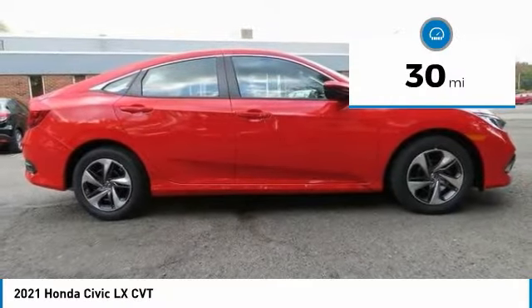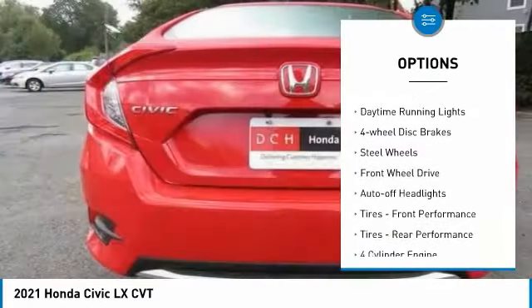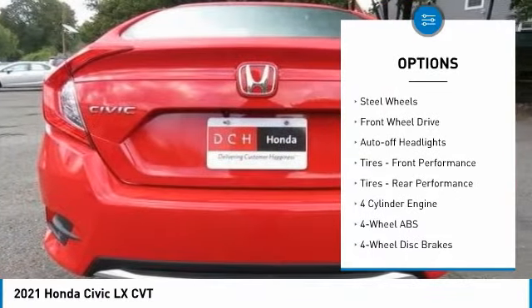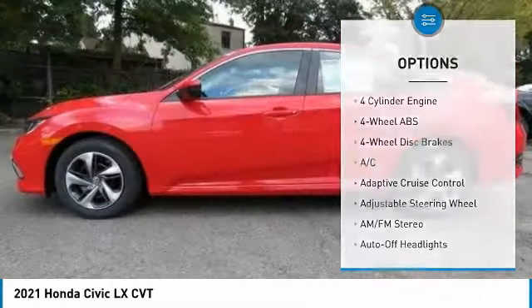Here are some of this vehicle's great options: tire pressure monitoring system, electronic stability control, brake assist, daytime running lights, and four-wheel disc brakes.